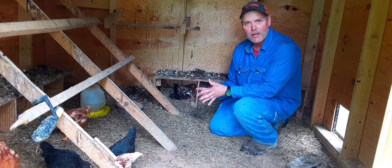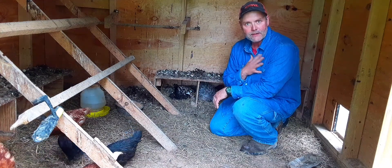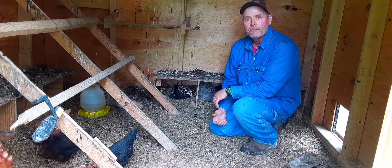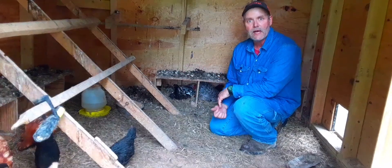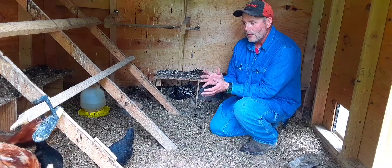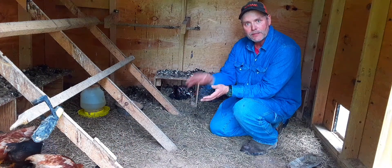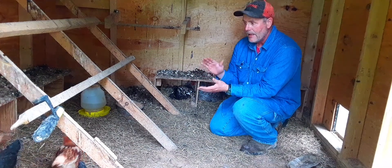In the summertime I feed my chickens out of my garden, so I never have to worry about wasting anything. I plant a lot because I'm going to feed the chickens, the pigs, and the rabbits. They get a better quality feed because I try my very best to grow everything organic.